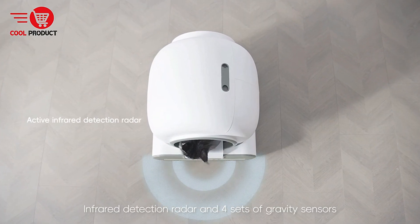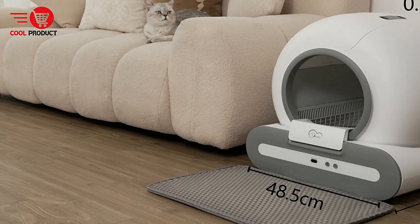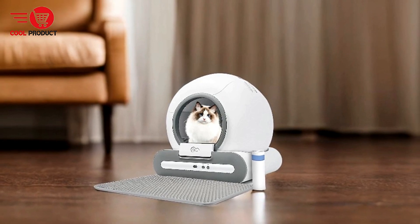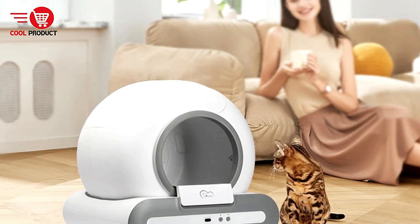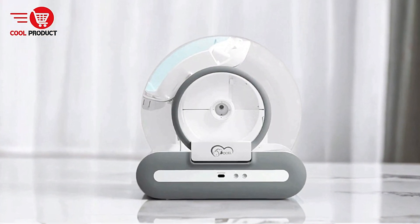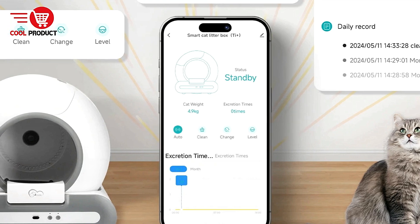Smart App Connectivity: With the Tuya Smart App, you can monitor your cat's litter box activity in real time. The app allows you to set the cleaning mode, check when the litter box has been cleaned, and even receive notifications when the waste bin needs emptying. Remote control is a convenient feature for those who spend a lot of time away from home. Spacious Interior: Although the overall dimensions of the Dual Tie are compact at 19.8x19x20.8 inches, the interior provides a generous 65L litter space, and the 9L trash bin ensures the system can go days without needing to be emptied.